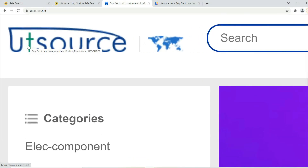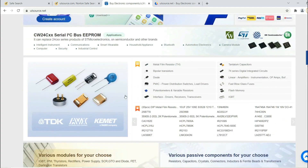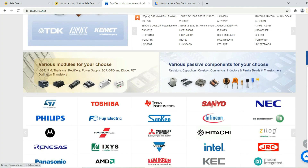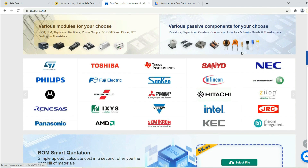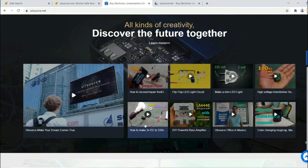This video is sponsored by UTSource. This website provides many kinds of electronic components, such as resistors, transistors, capacitors, and inductors. It also provides many electronic modules from China. It's a Chinese website and also the largest website to buy all types of electronic components and modules globally.